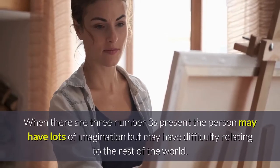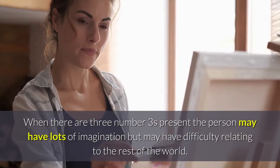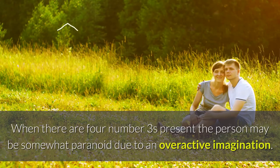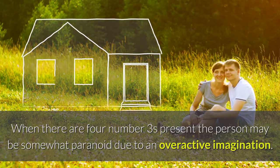When there are three number threes present, the person may have lots of imagination but may have difficulty relating to the rest of the world. When there are four number threes present, the person may be somewhat paranoid due to an overactive imagination.